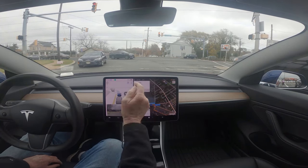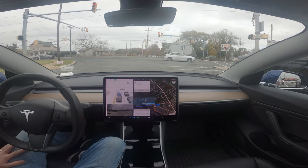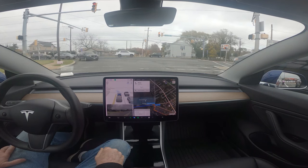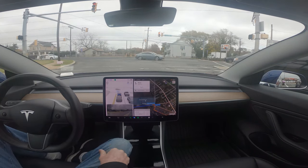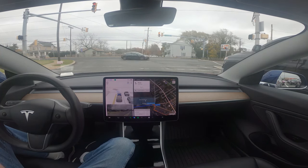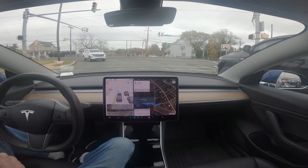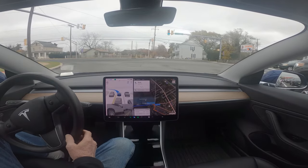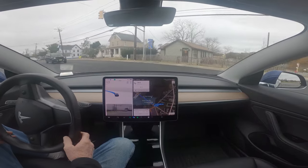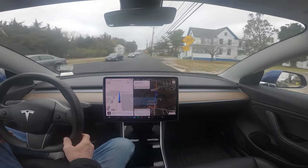There are not two turning lanes here — I don't think. I sure hope not, we're going into one.